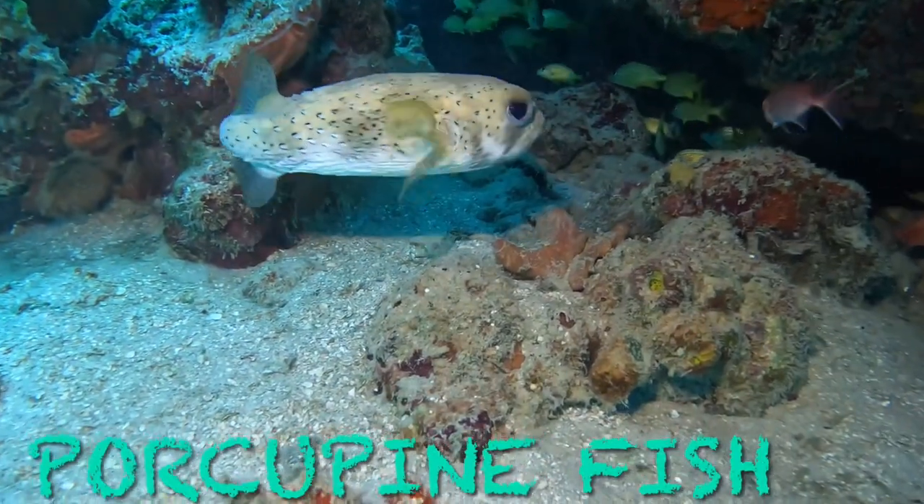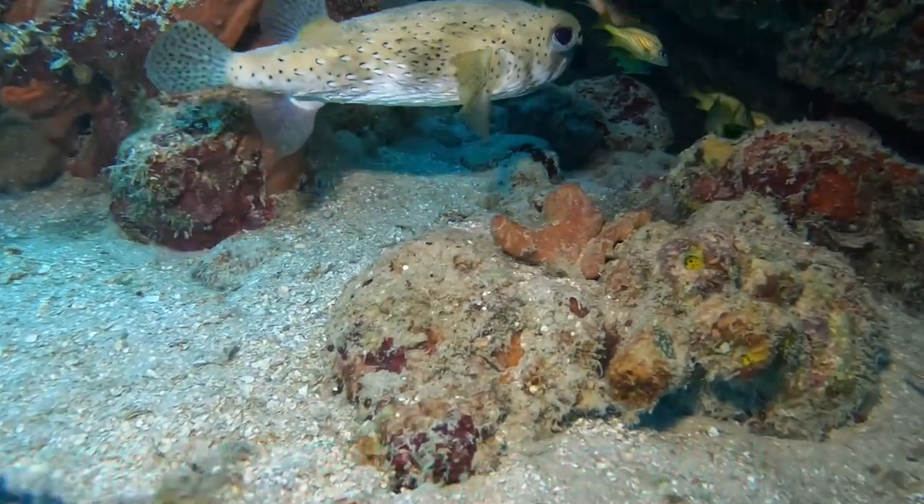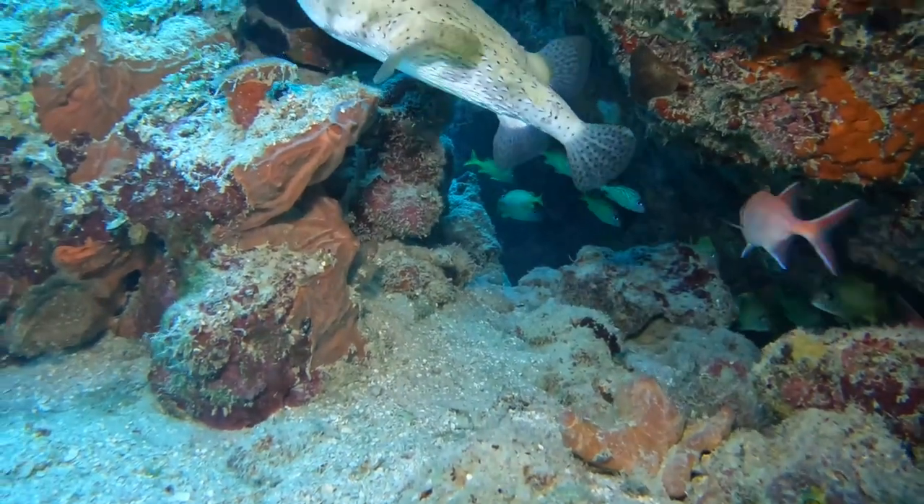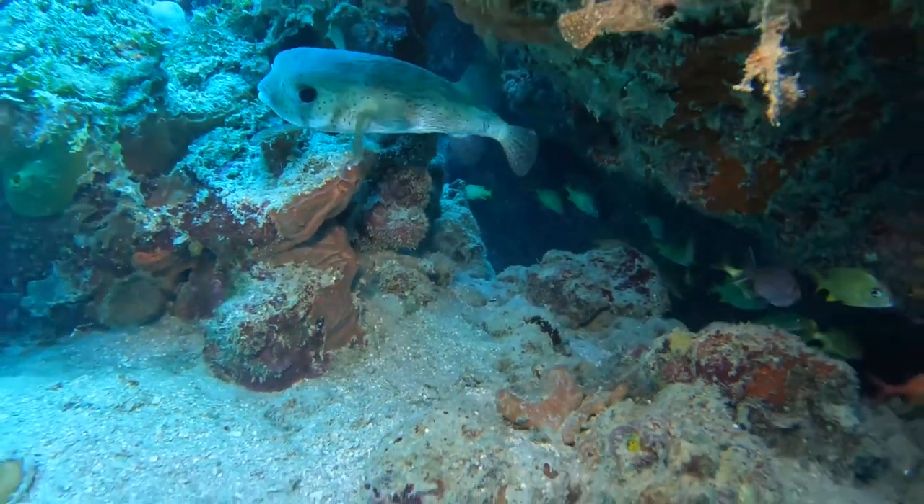Porcupine fish, also known as puffer fish. These clumsy swimmers can fill their elastic stomach with a huge amount of water, several times their normal size.